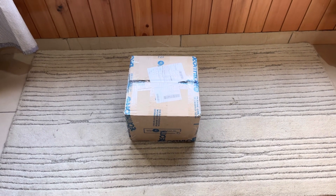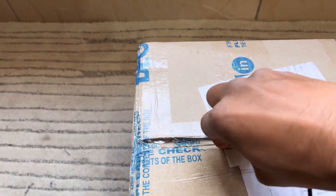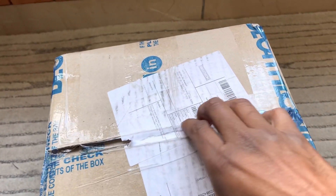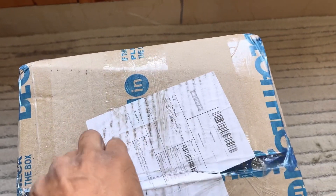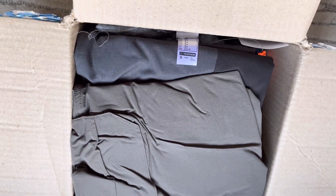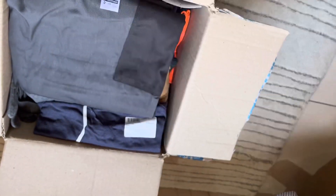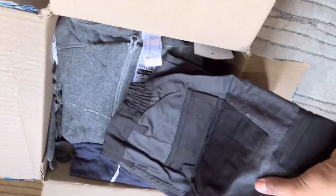So friends, this is how Decathlon have given my order. So this is the trekking pant, and this is one more trekking pant.